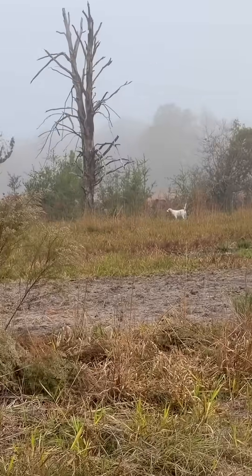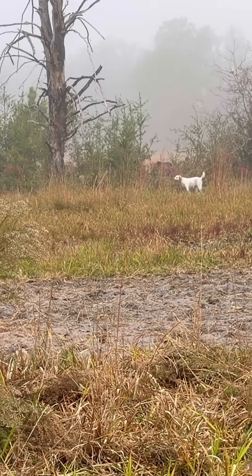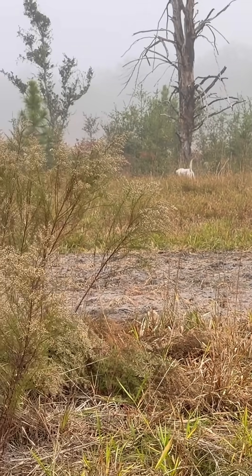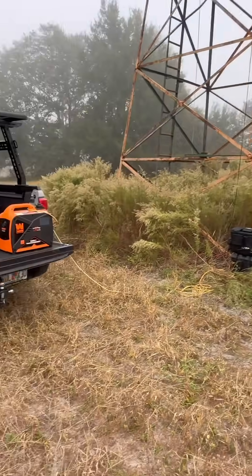That's one of my dogs — Aspen. Aspen is an English setter, one of my bird dogs. I do bird hunting when I can; it's one of my passions. Aspen is just working out and having fun in the woods, same as I am.